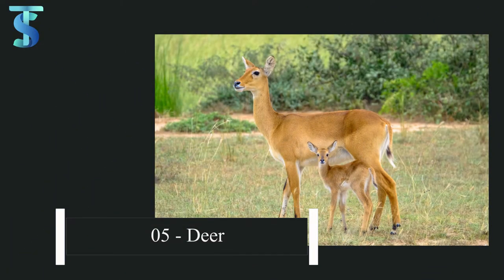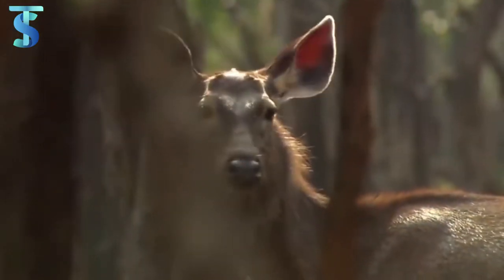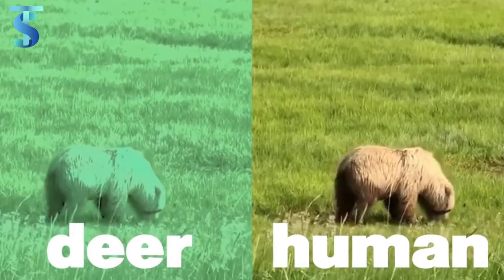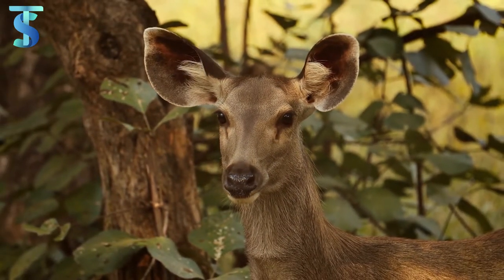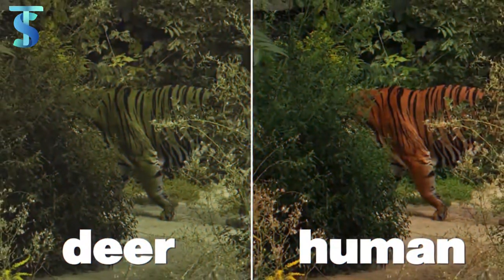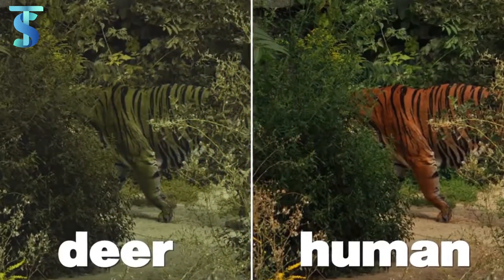Number 5: Deer. Deer have features which can be a source of extreme pain and in some cases even death. For those who don't know, deer have dichromatic vision, unlike humans who have trichromatic vision. This means they cannot see red, orange, or yellow colours, which is a big problem — they are unable to identify predators like tigers because those predators can blend in with the environment using colours deer simply cannot perceive. This can prove to be a deadly feature for deer.